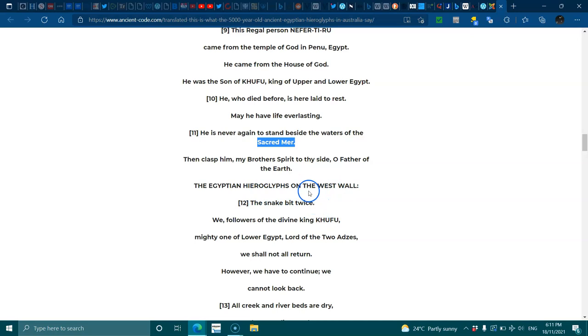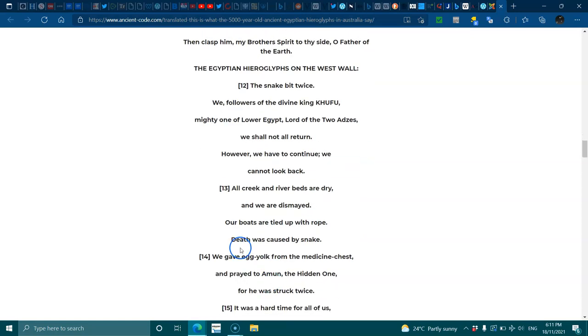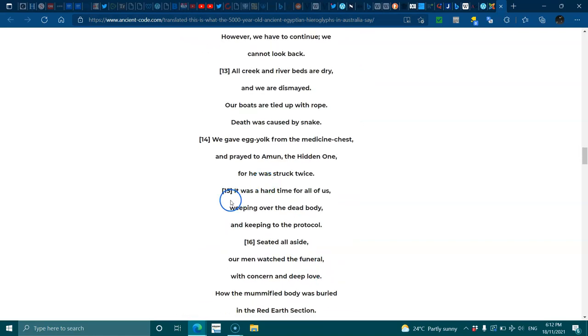The Egyptian hieroglyphs on the west wall say: Twelve — 'The snake bit twice. We, followers of the divine King Khufu, mighty one of Lower Egypt, Lord of the Two Lands, shall not all return. However, we have to continue — we cannot look back.' Thirteen — 'All creeks and riverbeds are dry and we are dismayed. Our boats are tied up with rope. Death was caused by snake.' Fourteen — 'We gave egg yolk from the medicine chest and prayed to Amun, the hidden one, for he was struck twice.' Fifteen — 'It was a hard time for all of us, weeping over the dead body and keeping to the protocol.' Sixteen — 'Seated aside, our men watched the funeral with concern and deep love — how the mummified body was buried in the red earth section.'